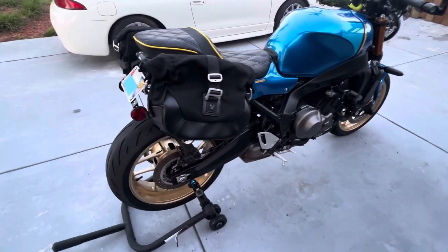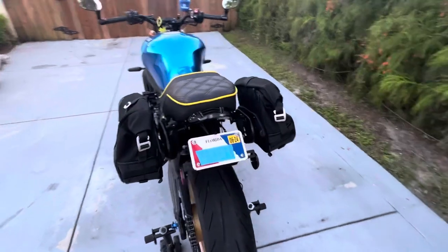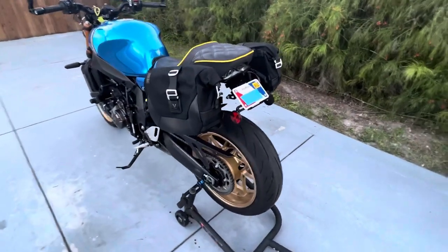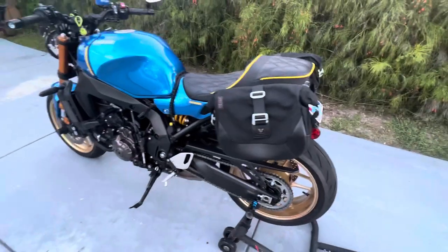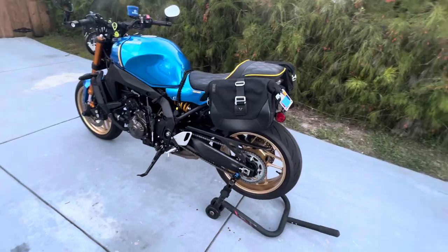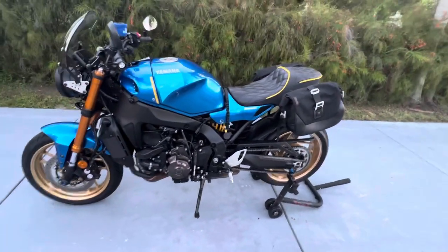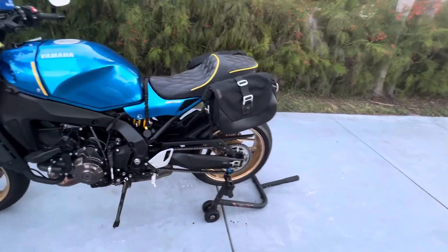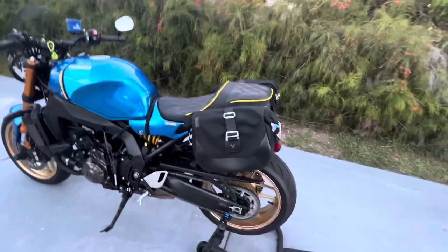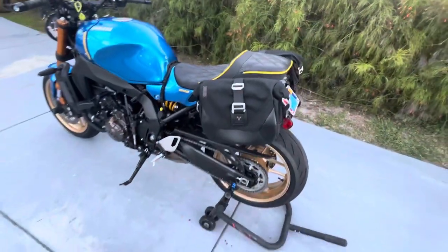I bought these bags because I'm going on a trip fairly soon up to the Smoky Mountains and Tail of the Dragon. While we're trailering the bikes up, I did want to have some additional storage for when we're away from our main base camp. Obviously the bike is not nearly as attractive with the bags on as without, but it's necessity. I don't plan to leave them on long term when I don't need them. Most of the time I don't have them, and I usually have just sitting right here on the back a small tail bag that I mentioned in one of my previous reviews.